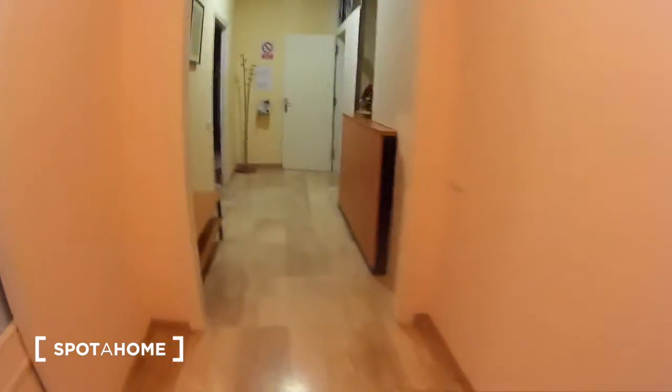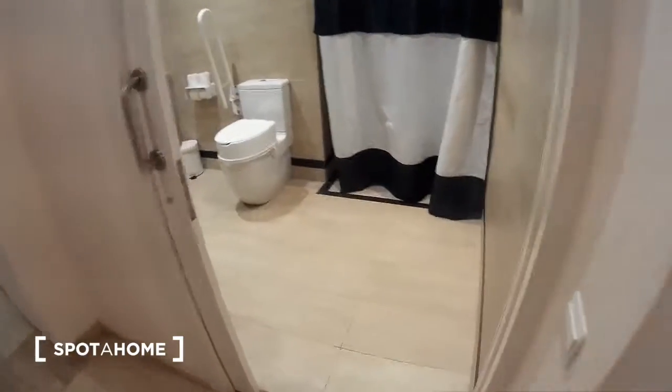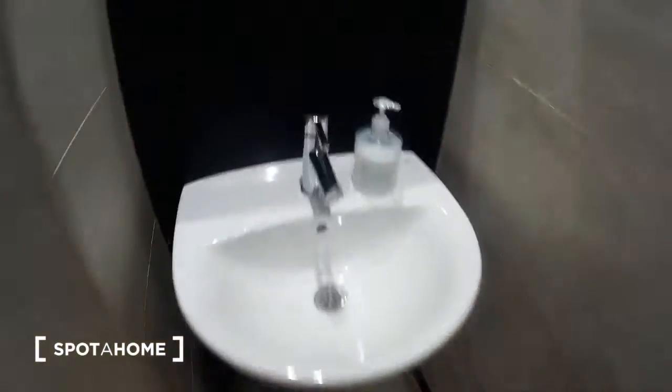Here we are in the hall. It's a big, big hallway. On the right there is a big bathroom with the toilet, a sink, a mirror, and here a big shower. I really like it.